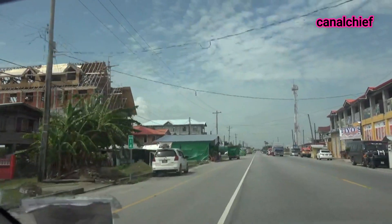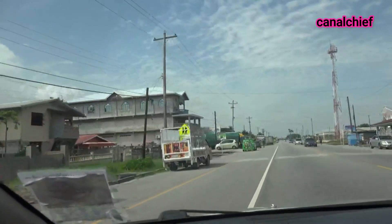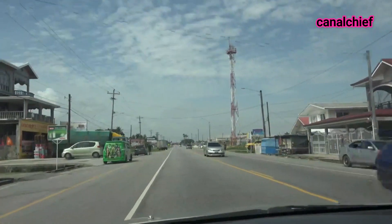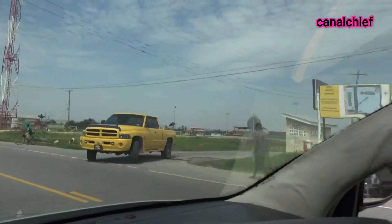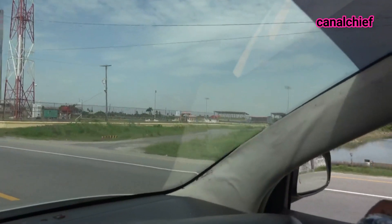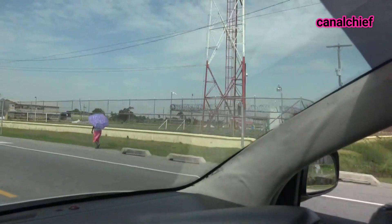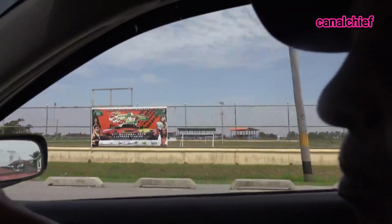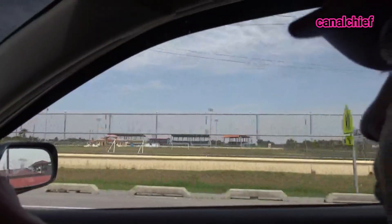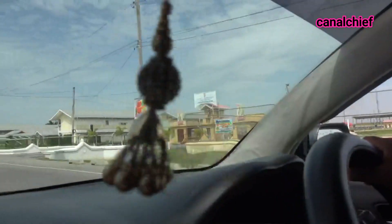There's a new building on this side and also on the other side coming up. Over the years, you have developments. Coming up on the right side is going to be the synthetic field and track ground in the back there. That was built during the time of the PPP, and the PPP are now back in power, so let's see what they're going to be doing this term.